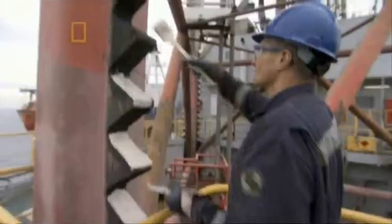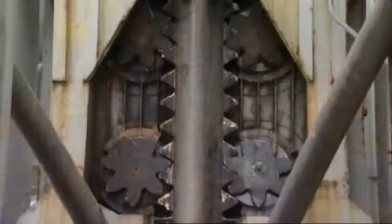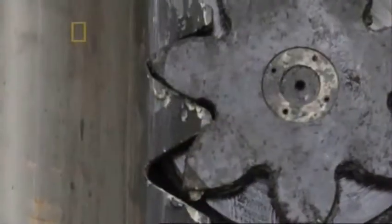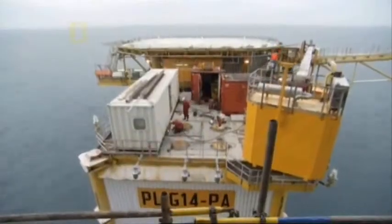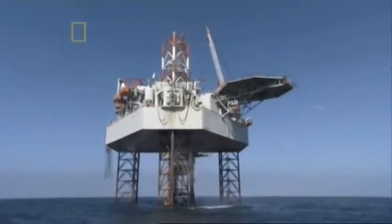To avoid a jam, rig workers slather grease where the gears will climb. One stuck gear could halt this mission before it even starts. Gradually the rig begins to lift, and 60 minutes later it reaches its apex — 26 metres above the water.